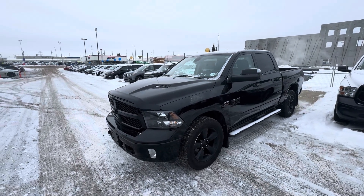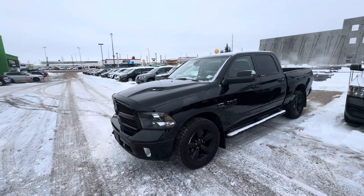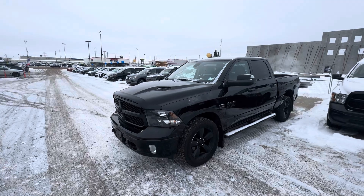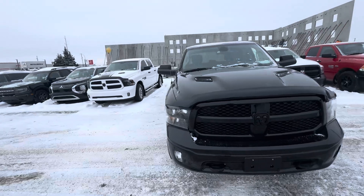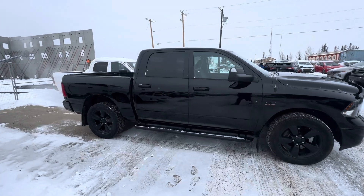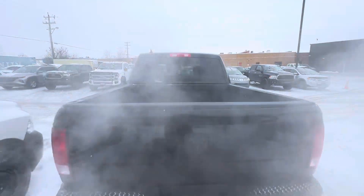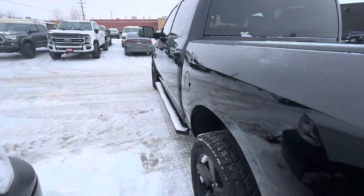Good afternoon Gary, Chan Shoot here from YG Drives in Edmonton. Happy Black Friday — just wanted to say hello and thank you for inquiring with us on our awesome 2023 RAM 1500 Crew Cab SLT. This truck is amazing, it comes with a ton of equipment and options. Wanted to show you the truck, see if you have any questions, and maybe have you stop by this weekend for our big Black Friday liquidation sale.